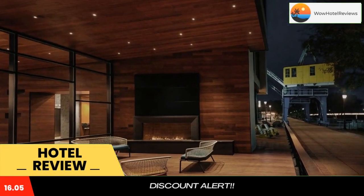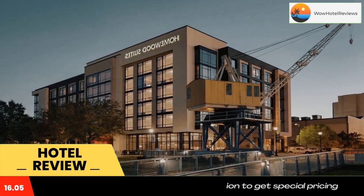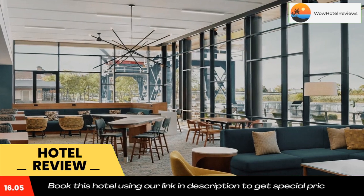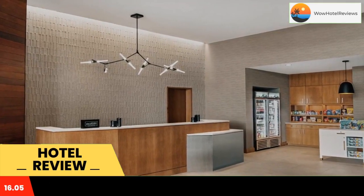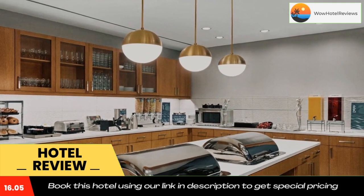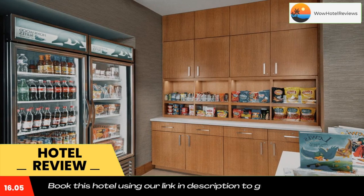Located in Wilmington, 6.1 miles from Old Dutch House, Homewood Suites by Hilton Wilmington Downtown provides accommodations with a fitness center, free private parking, a shared lounge, and barbecue facilities. The three-star hotel has air-conditioned rooms with a private bathroom and free Wi-Fi. The property has a 24-hour front desk, a business center, and luggage storage for guests.